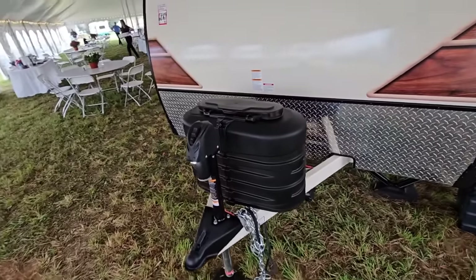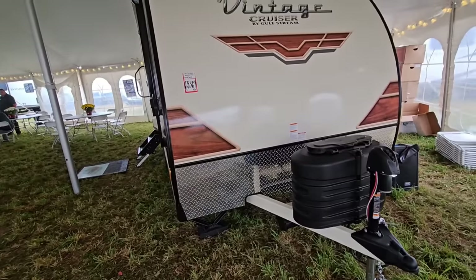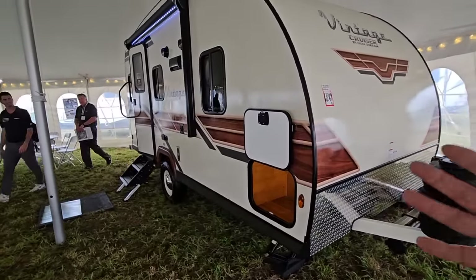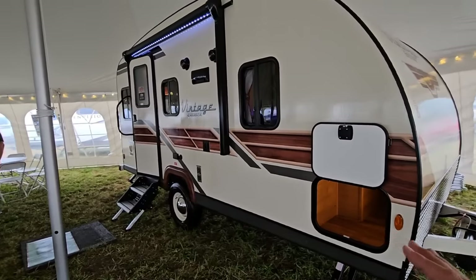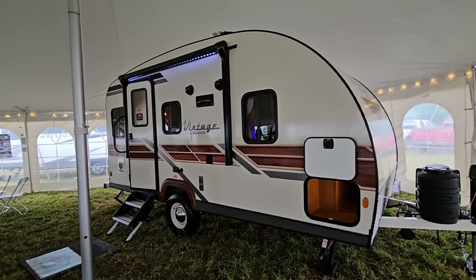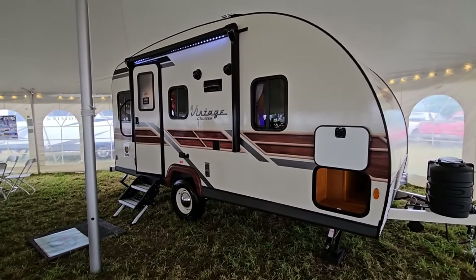Most mid-size SUVs with the tow package will be able to tow this, and pretty much any half-ton truck. You do want to make sure you have the appropriate tow package. That said, we're going to look at the inside of this thing because it's going to blow you away — it's super cool and vintage, and if you love that vintage feel you're definitely going to get it in here.